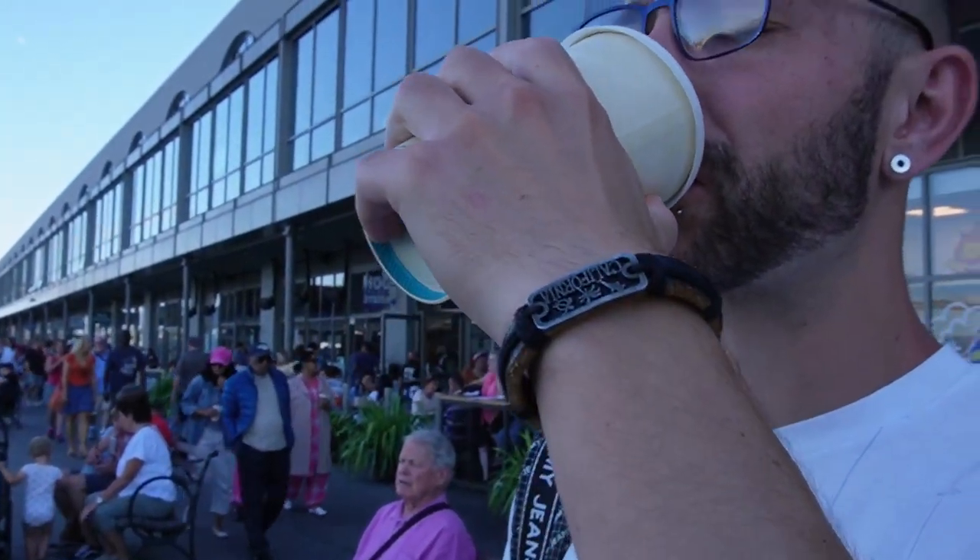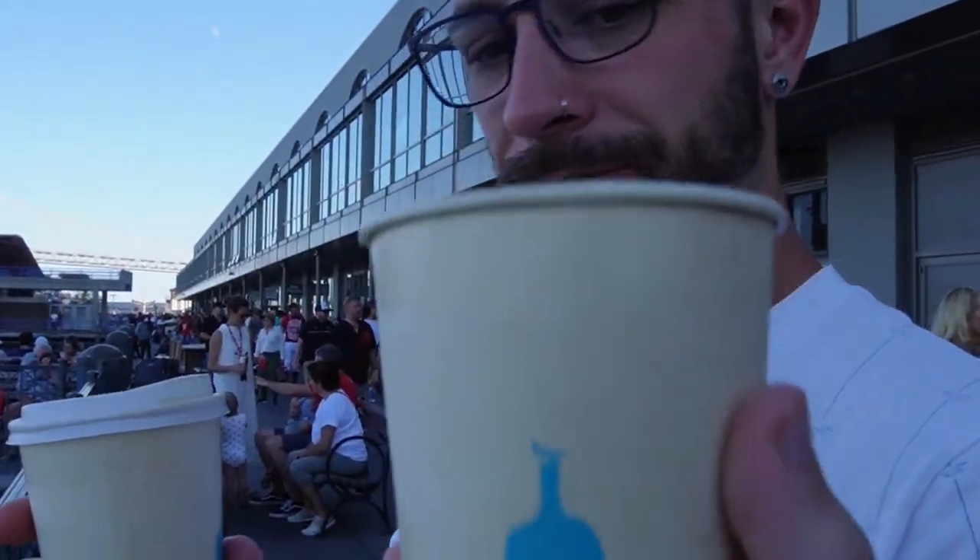We've just been in the Ferry Building — absolutely rammed, very hot and very noisy in there. But we've been to Blue Bottle Coffee, which is one of the places we really wanted to try while we were here. I've got a black cold brew and a white one with half and half — they put loads of half and half in it. I think this is the best cold brew I've had so far. I agree — way better than the Starbucks one we had yesterday.